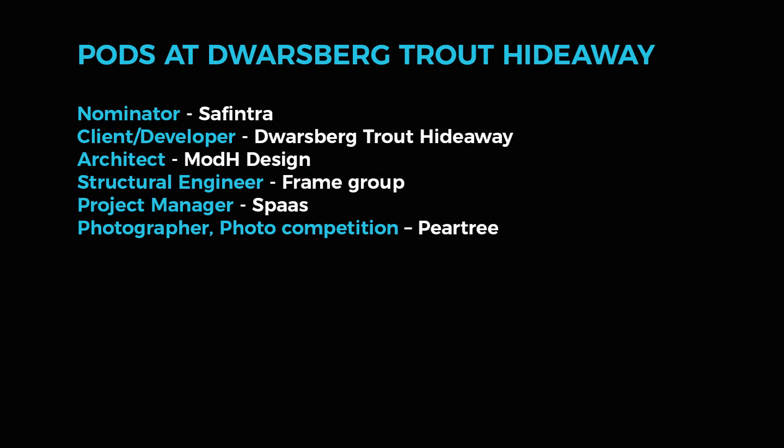Fintra's pre-painted profiled steel sheet was used for the external cladding and flashings, providing a neatly finished, secure and durable envelope for the building.